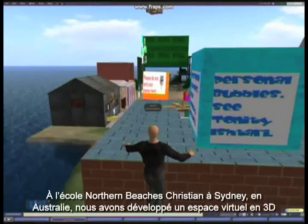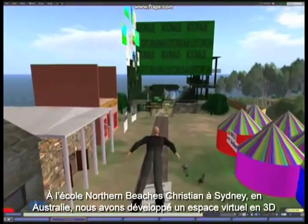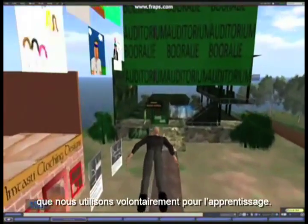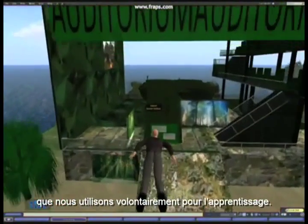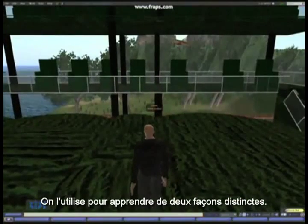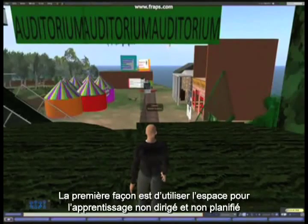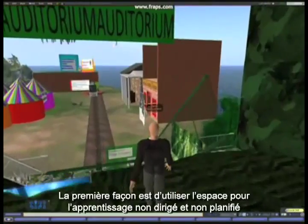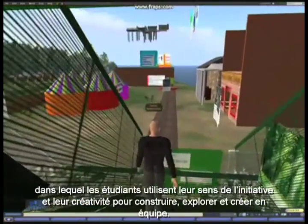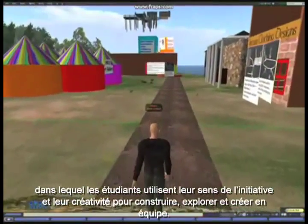At Northern Beaches Christian School in Sydney, Australia, we've established a 3D virtual space that we are very deliberately using for learning. We use the space in two very distinct ways. The first way is undirected, unplanned student learning, where students use their initiative and creativity to build, explore, and create in teams.